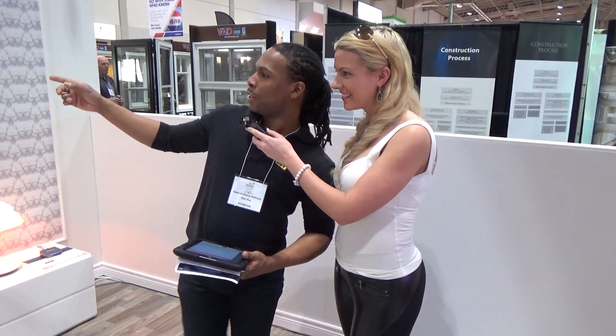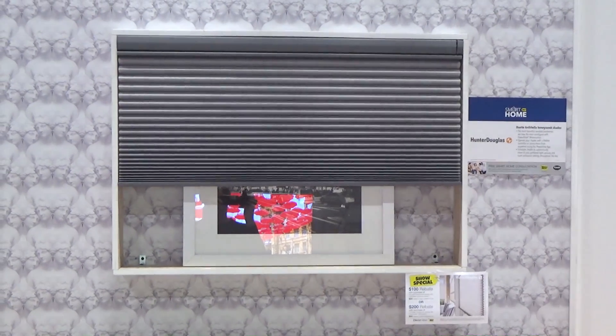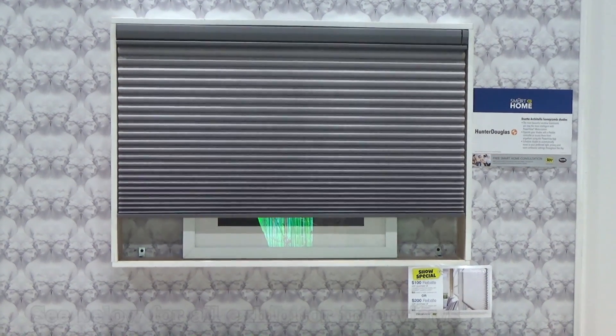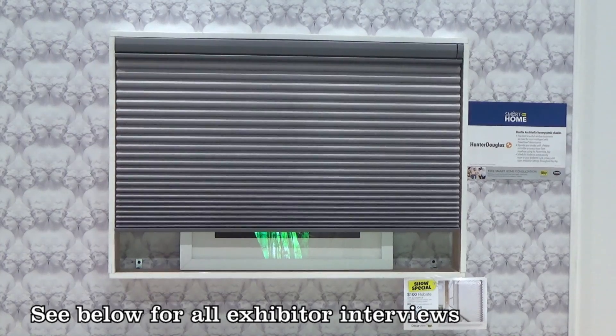So right here we have the Hunter Douglas automated blinds. These blinds are both bottom-up and top-down. You can control them from the app on your phone or your tablet, and you can also set different scenes. You can have them go automatically up in the morning with the sunrise, or you can have them shut down with the sunset as well.